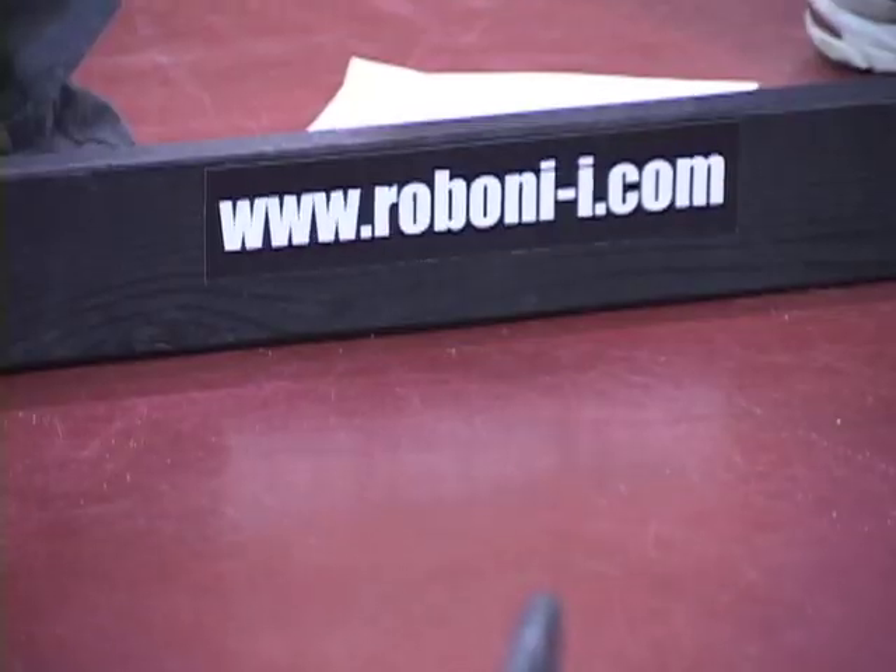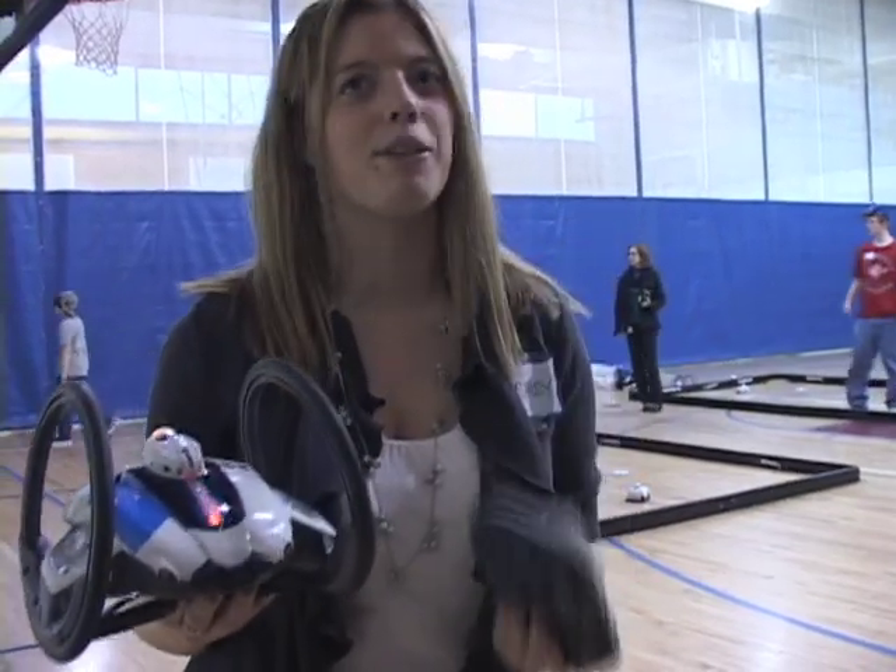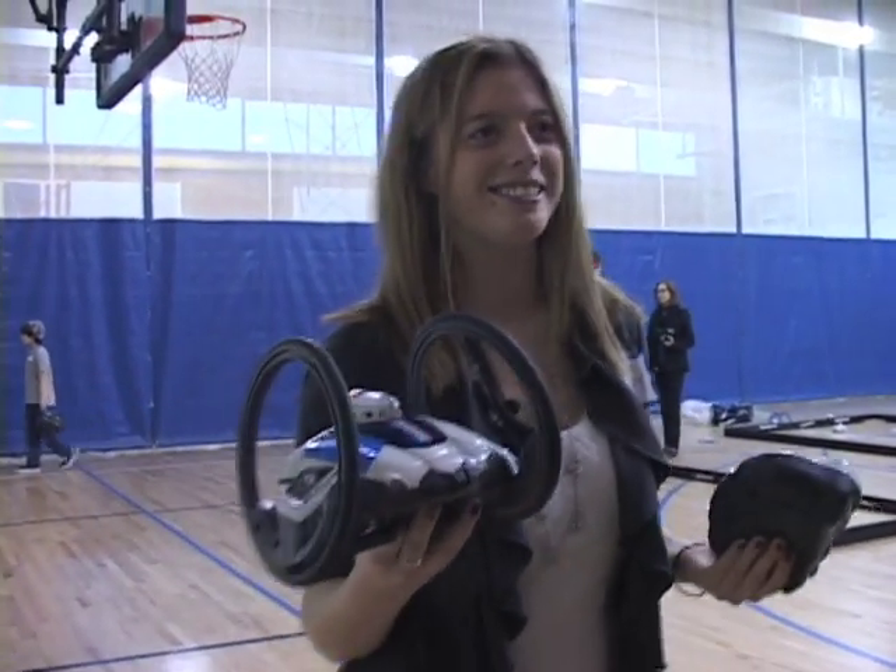Check us out at www.robanii.com, and on Facebook just type in Robanii and you'll track us down. www.robanii.com